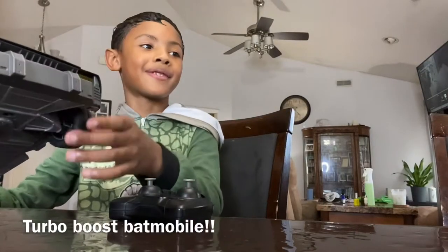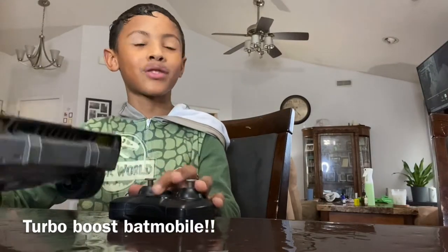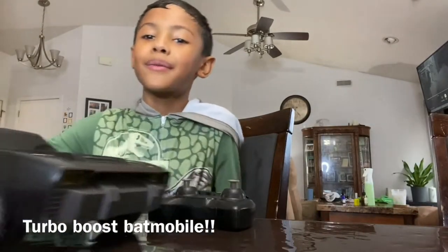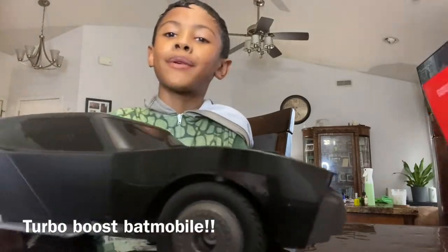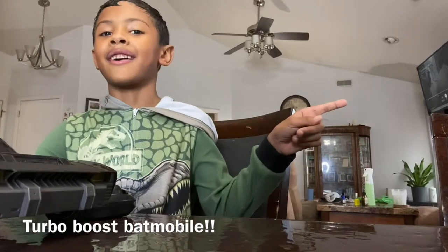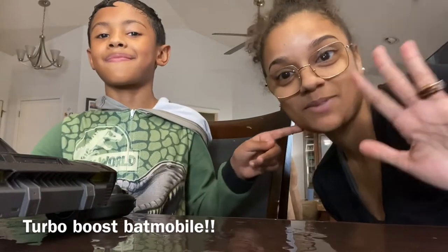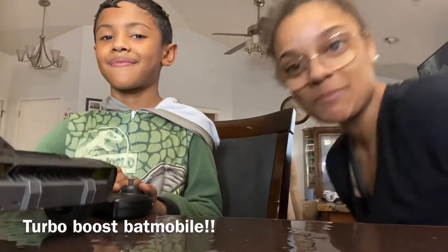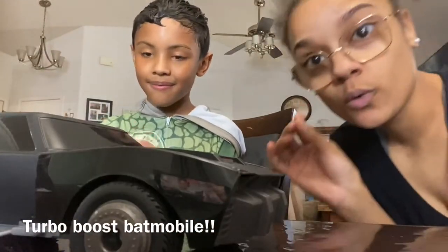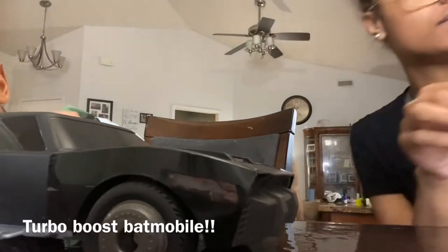What's up YouTube! Turbo blaster, turbo boost, turbo booster Batmobile — this car can pop a wheelie! I'm Sam's stepmom, and this is the coolest car ever. Look, it can pop a wheelie! Make sure it's on — oh yeah, it's on — and I'm gonna be showing you what I just said. Here's the super cool car!